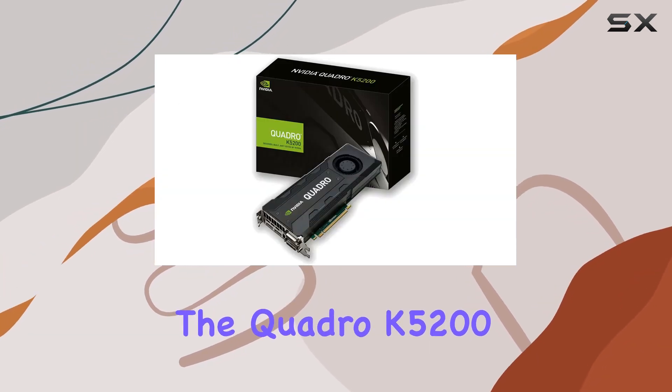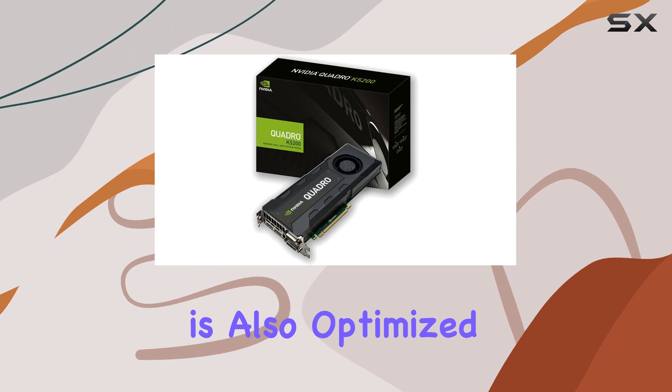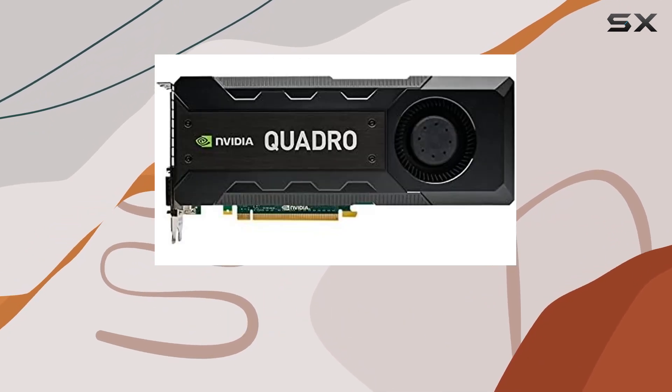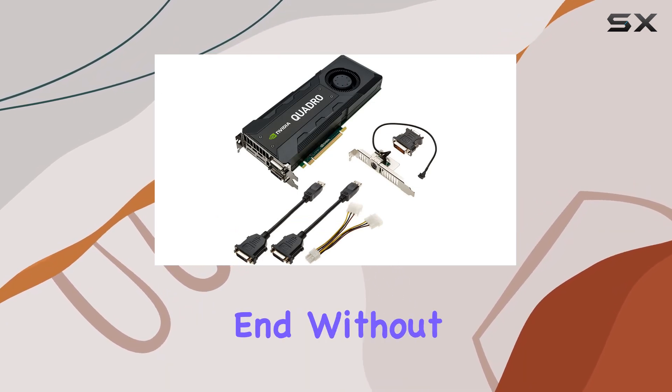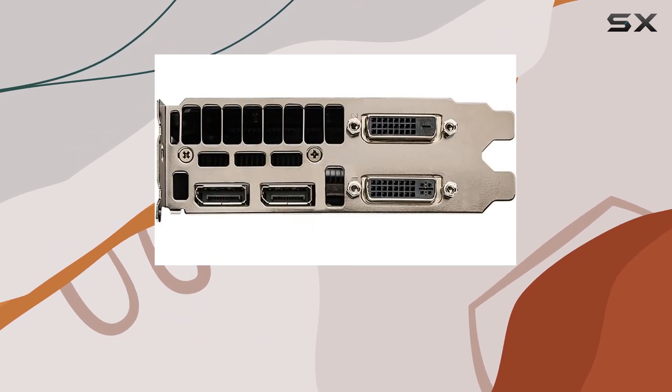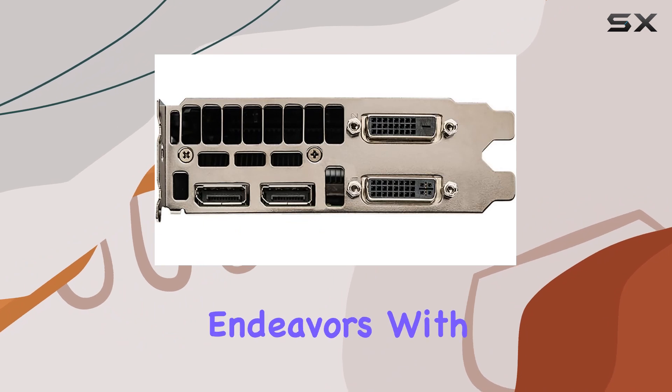But it's not just about raw power. The Quadro K5200 is also optimized for reliability and stability. PNY's build quality and NVIDIA's drivers ensure that you can work for hours on end without worrying about crashes or glitches, allowing you to focus on your creative endeavors with confidence.